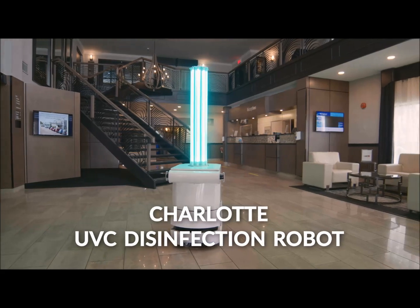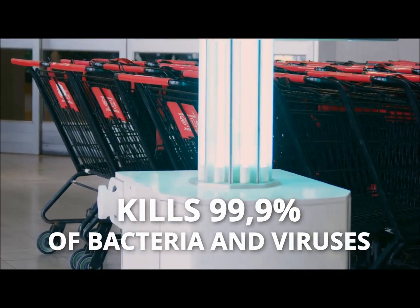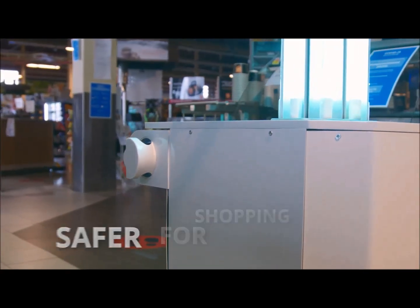Meet Charlotte, our newest UVC disinfection robot. It can eliminate close to 100% of invisible bacteria and viruses. The robot is autonomous, courteous, and navigates safely.